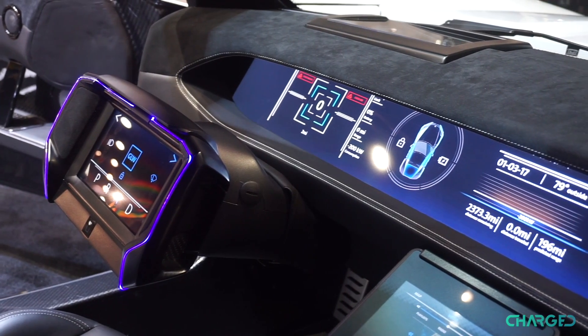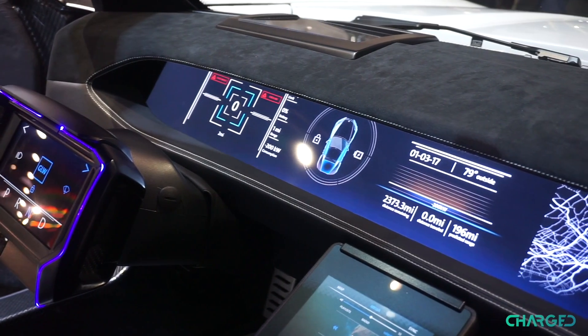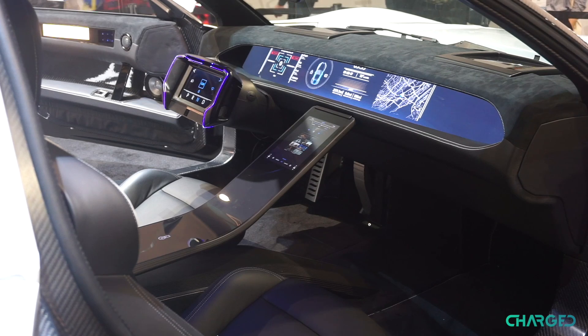We clearly have a display in the steering wheel, we've got this large display across the dash which can display a whole lot of information, and then this one in the center console, which is my personal favorite.